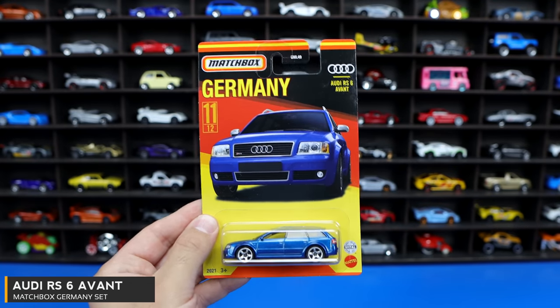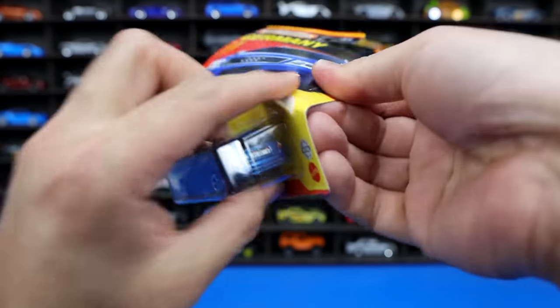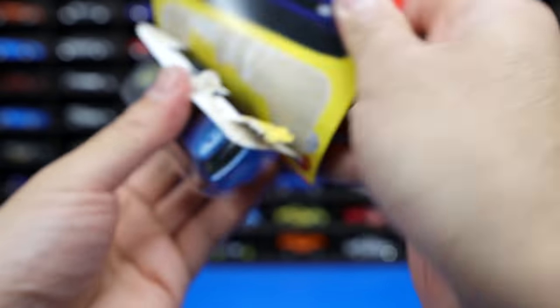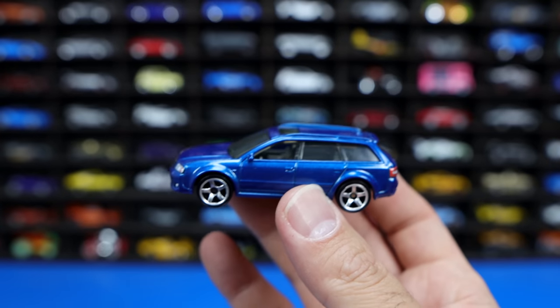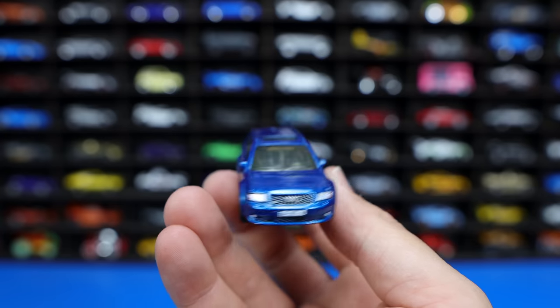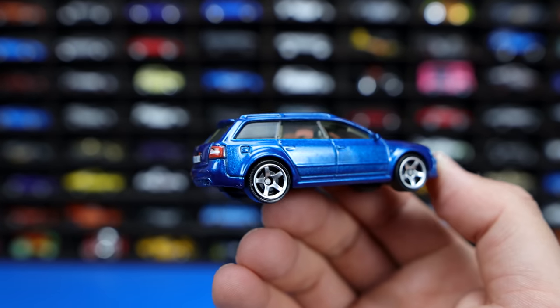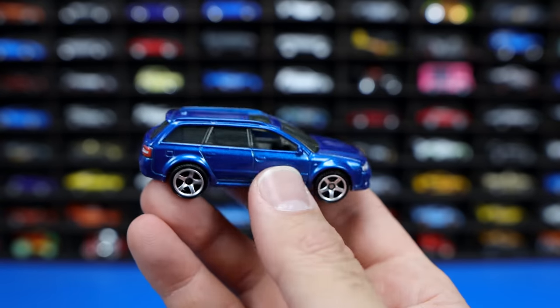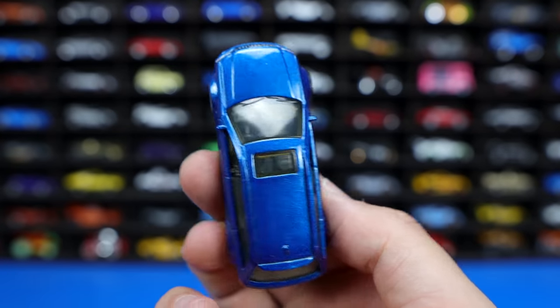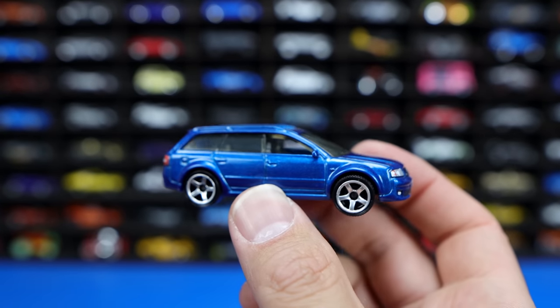Audi RS6 Avant, also from the same Germany set. You can see the nice graphics on there. I wish these cars were more popular in North America — they're slowly starting to get here. The RS6 and the RS4, RS2 Avant cars are so cool looking, so fast, very well engineered from Audi. Just an excellent looking car all around. You can see that hatchback on there — super functional, lots of space, and then extremely fast. You don't want to mess with these; if you see one on the road, unless you have a Tesla Model S Plaid Edition, I wouldn't touch one because they are very, very fast cars in real life.